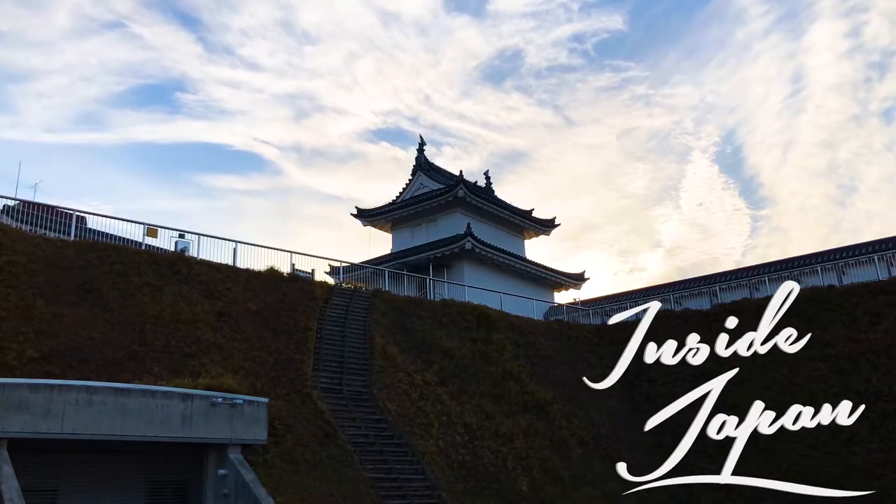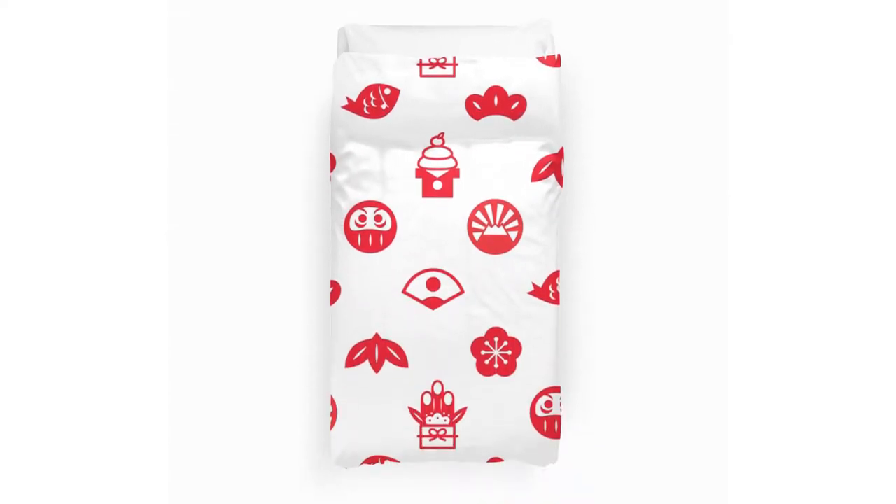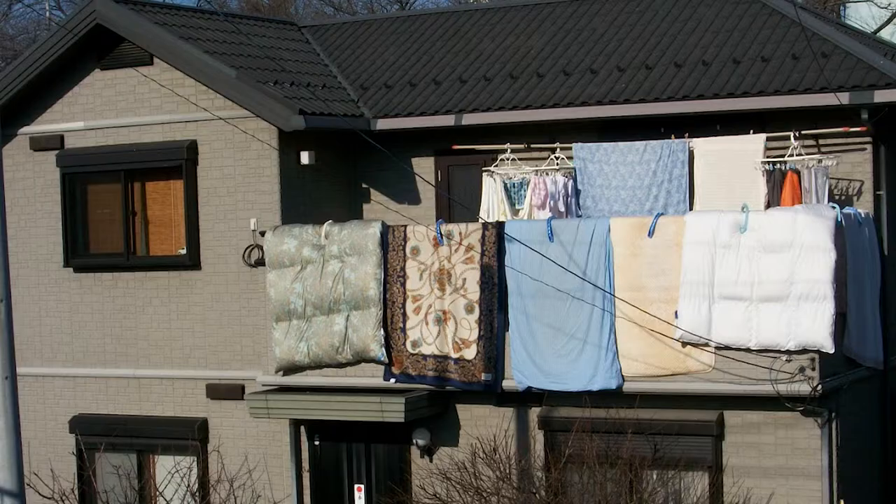Hello everyone and welcome inside Japan. Traditionally, Japanese people sleep on bedding called futon, which is placed on the floor at bedtime and put away during the day. In order to keep the bedding dry, clean, and free of mites, it's often hung over a balcony to dry in the sun.